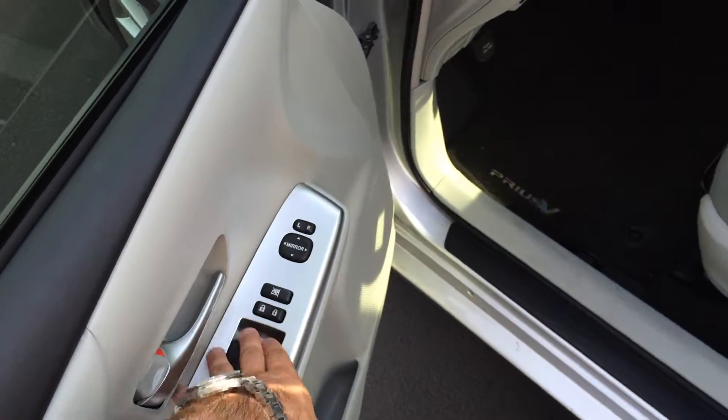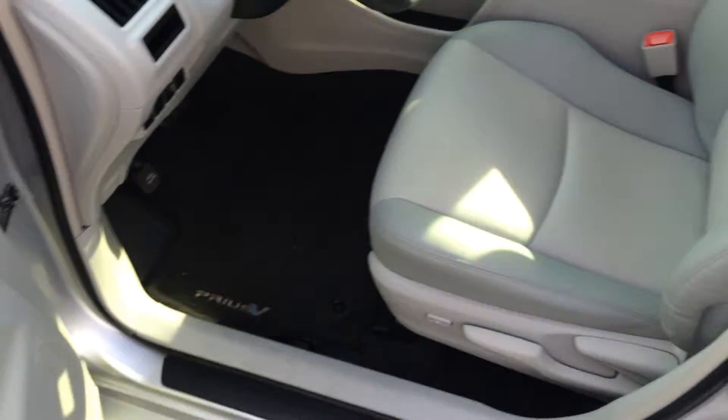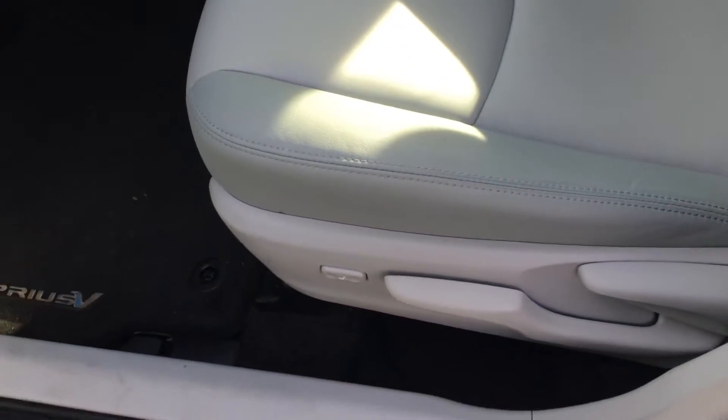Power windows are all one-touch automatic. Power door locks, power side view mirrors, and the seat does have a powered lumbar support as well. Very nice.